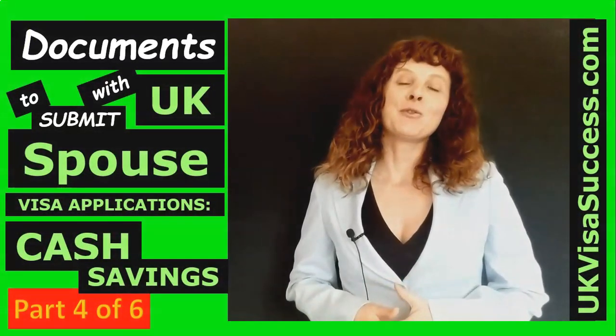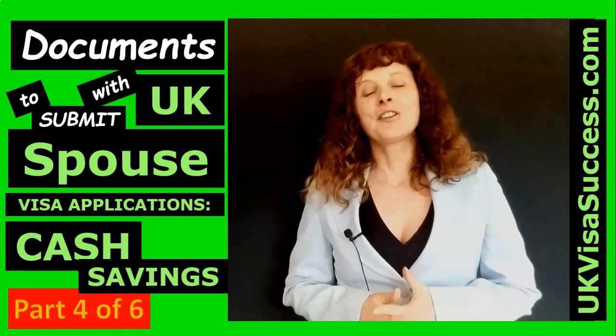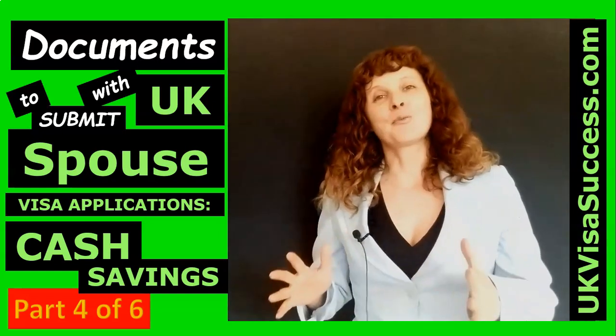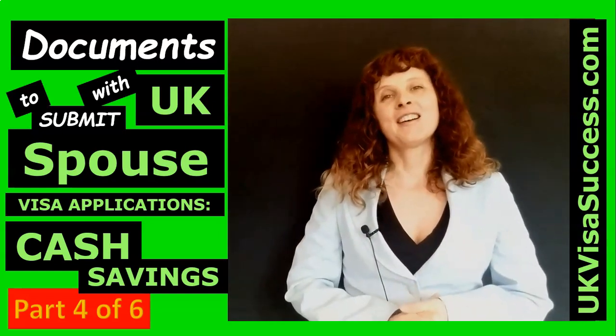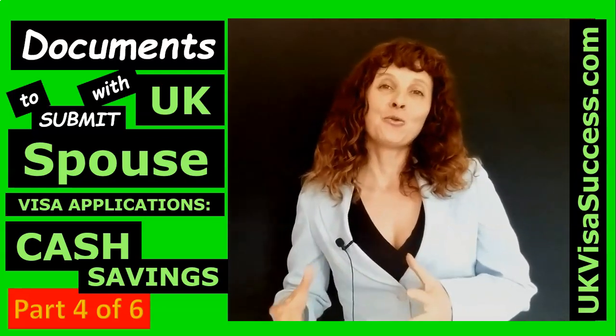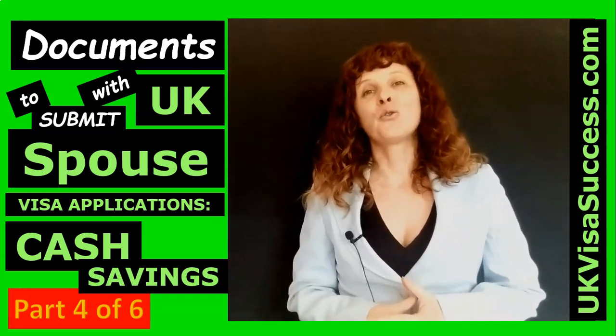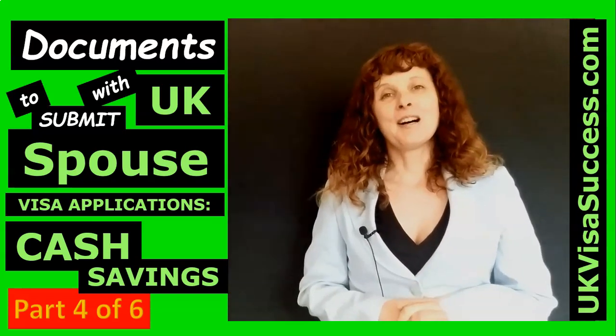You need to own the property or some other assets for at least six months before you rely on the proceeds from the sale of this property or some other assets. You'll also need to prove that you fully owned the property, or that the assets were fully under your control or under the control of your UK spouse.